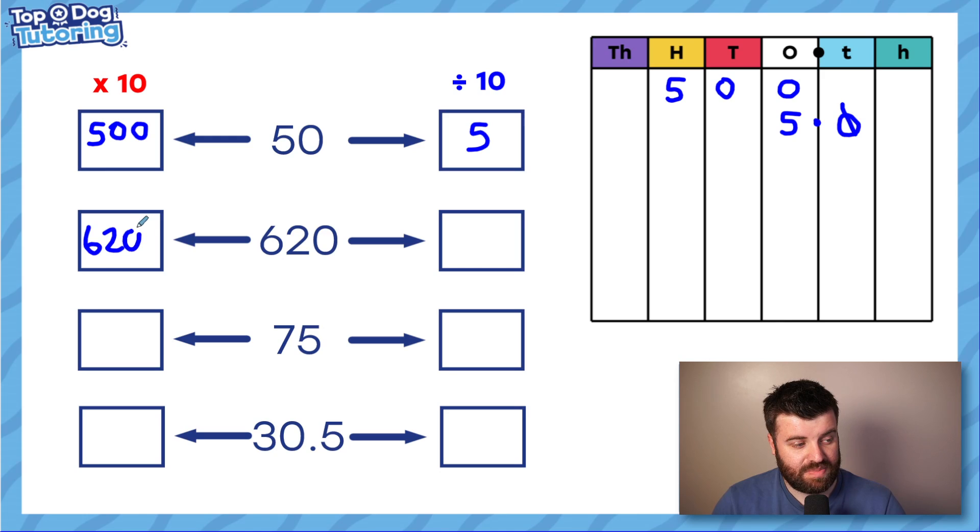For 620: 10 times bigger, we add another placeholder — 6200. 10 times smaller is just 62. Now where it gets interesting is 75 and 30.5 — pause the video and have a go yourself. Find two answers for each: one that is 10 times bigger and one that is 10 times smaller.